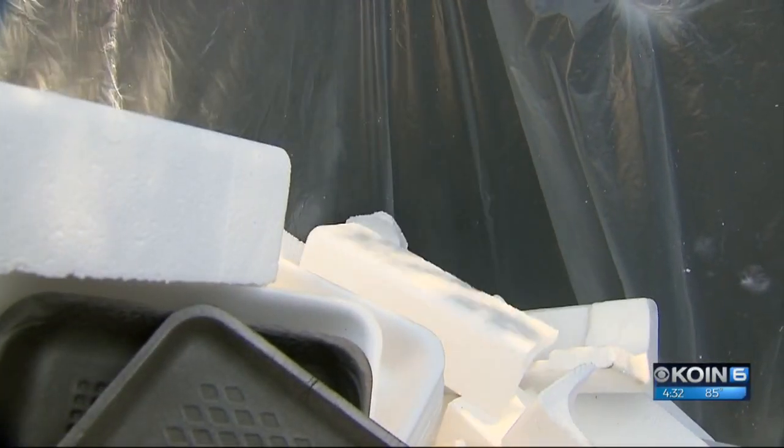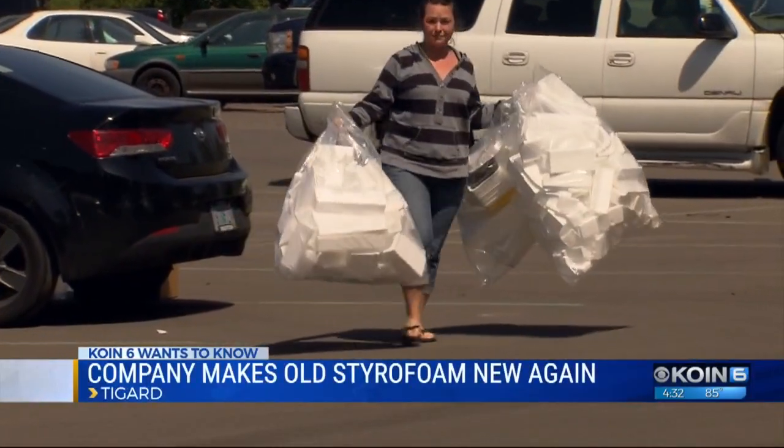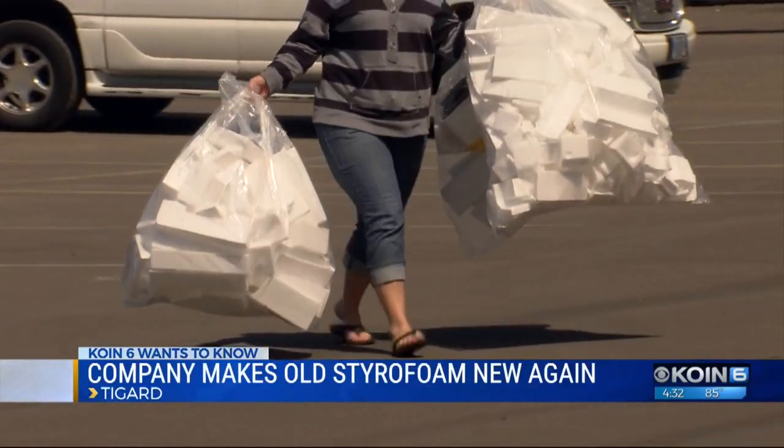This is exciting news for those of us who are trying to be green, because this company takes in just about anything made out of Styrofoam. That includes these hard-to-recycle food containers, meat trays, and of course packaging used in electronics — stuff that nobody else will take. People with cars full of Styrofoam have been making the pilgrimage to the Agilex recycling lot.